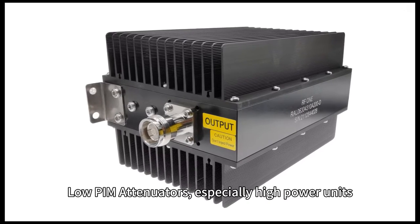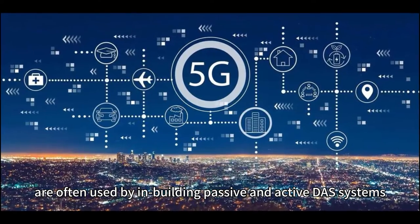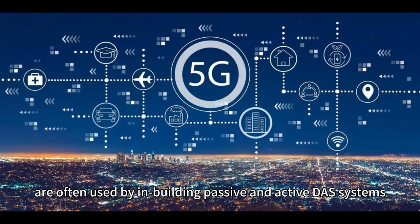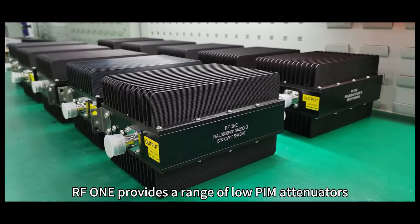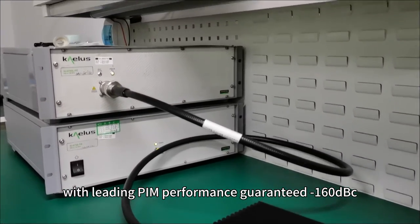Low PIM attenuators, especially high power units, are often used in building passive and active DAS systems. RF1 provides a range of low PIM attenuators with leading PIM performance, guaranteed -160 dBc.